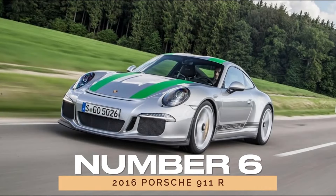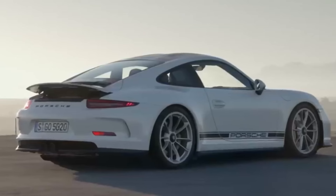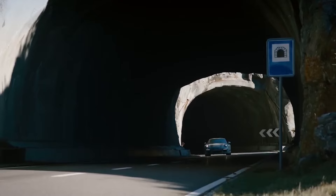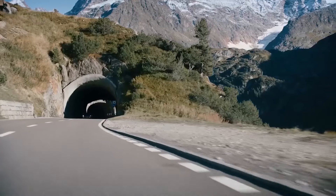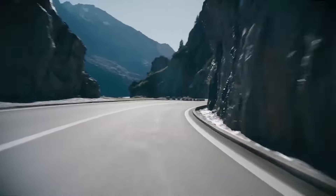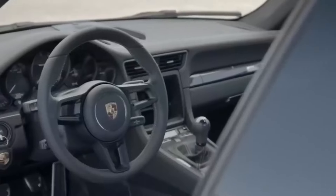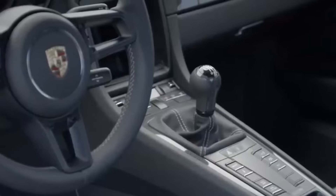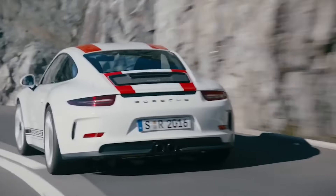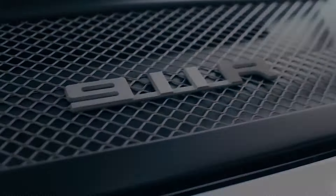Number 6: 2016 Porsche 911R. Prepare to be dazzled by the 2016 Porsche 911R, a special edition model that's sure to set your pulse racing. With its naturally aspirated engine and manual transmission, the 911R delivers a driving experience that's pure, unadulterated fun. And despite its rarity and high price tag, the 911R boasts solid reliability ratings, making it a worthy investment for collectors and enthusiasts alike.